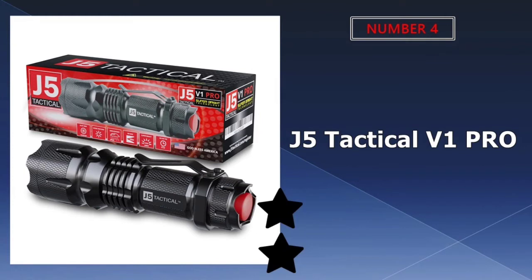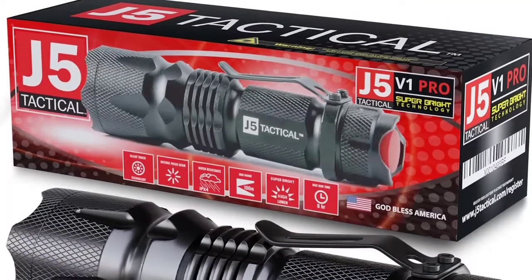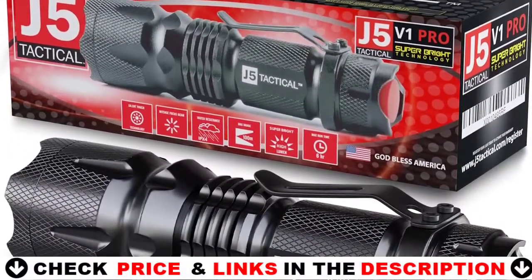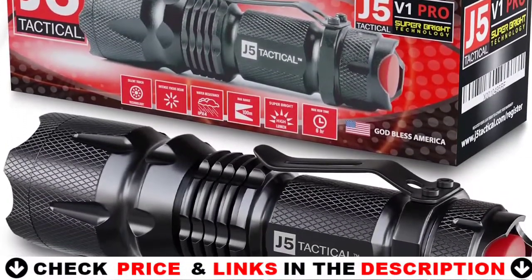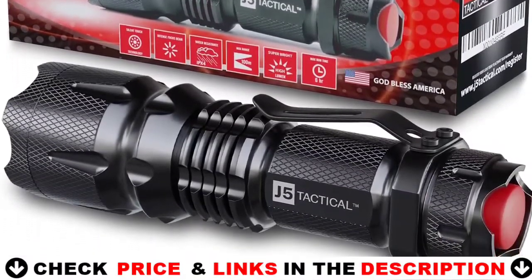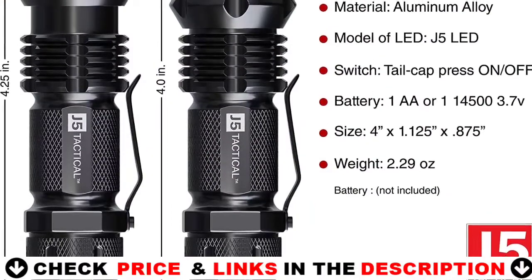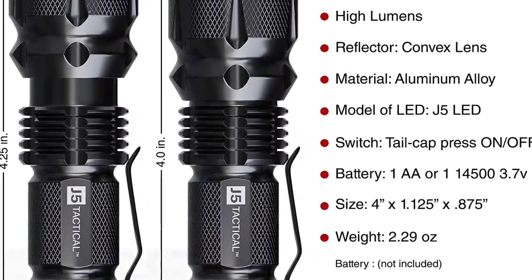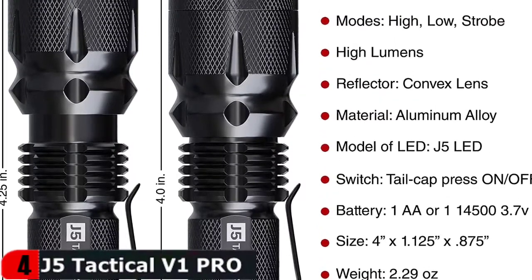Number 4 on our list is the J5 Tactical V1 Pro Flashlight. This LED flashlight might be too small to bludgeon people with, but it can still work as a useful defensive tool and is easy to use. This little tactical gear is built tough and was designed to withstand a lot of punishment. It can survive a drop from 9 feet up and can still function after getting frozen.